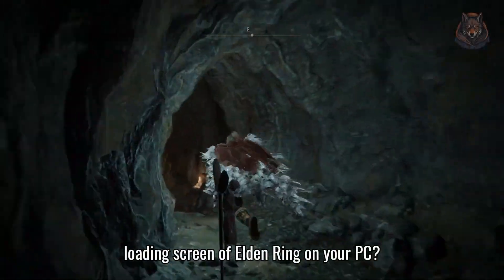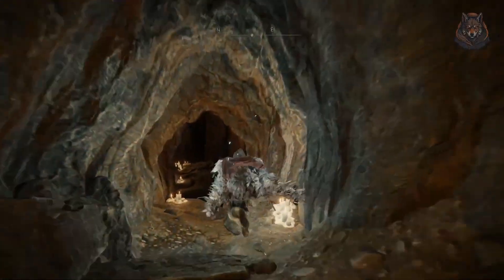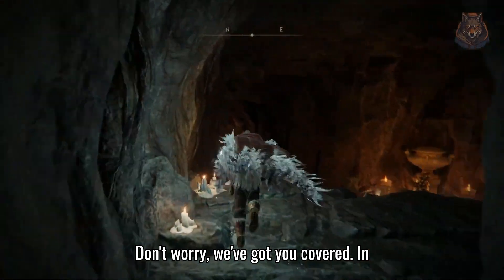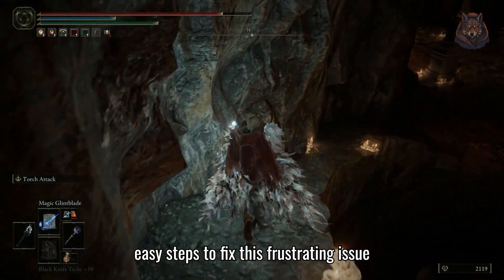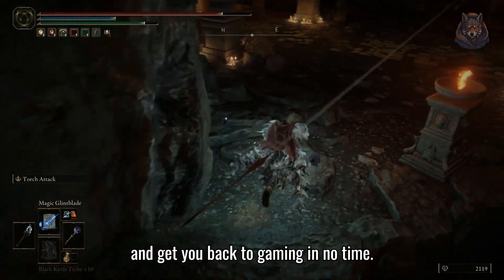Hey there gamers, are you stuck on the loading screen of Elden Ring on your PC? Don't worry, we've got you covered. In this video, we'll walk you through three easy steps to fix this frustrating issue and get you back to gaming in no time.